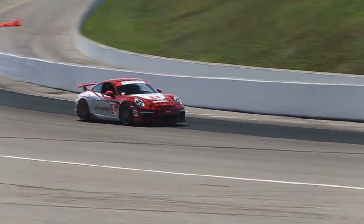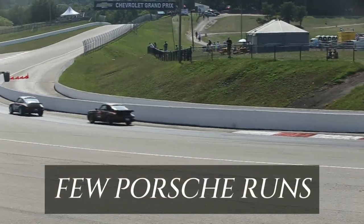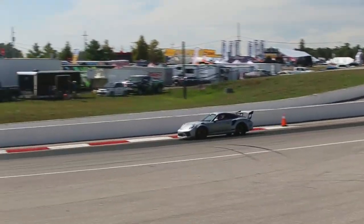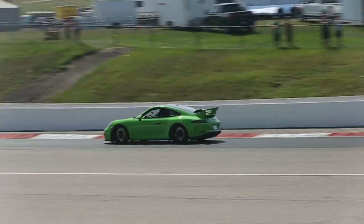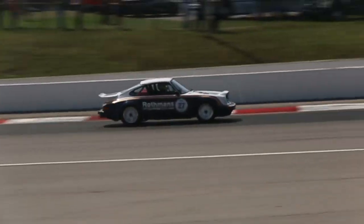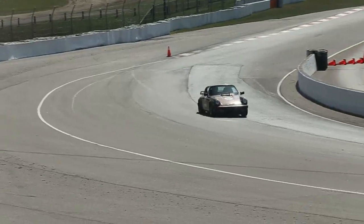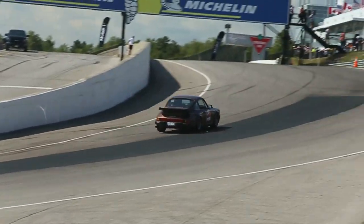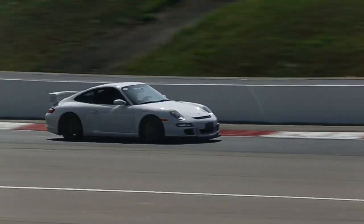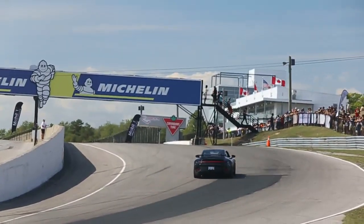911 GT3 Cup car. Safari. 997 GT3. GT3 RS. So we got an all-Porsche - that's Porsche Safari. There's the Porsche I came to the track in. That's another one there. 992 GT3. Love it.